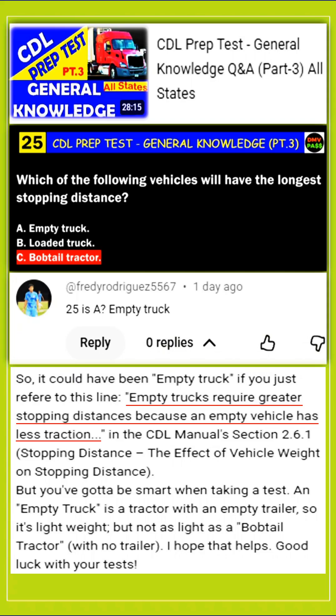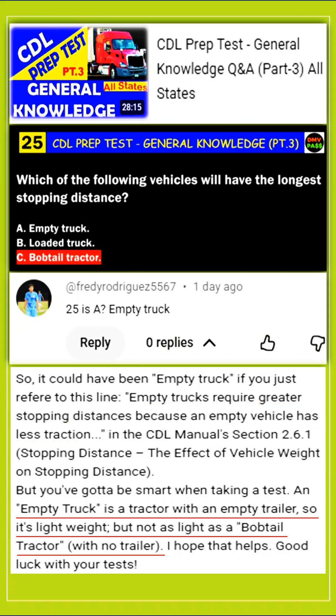So just tell yourself: if a truck hauling an empty trailer takes longer to stop because of its lightweight, a bobtail tractor with no trailer at all is even lighter, and it will have the longest stopping distance. My answer is it could have been empty truck if you just refer to the CDL Manuals Section 2.6.1 line stating empty trucks require greater stopping distances because an empty vehicle has less traction. But you've got to be smart when taking a test — an empty truck is a tractor with an empty trailer, so it's lightweight, but not as light as a bobtail tractor with no trailer.